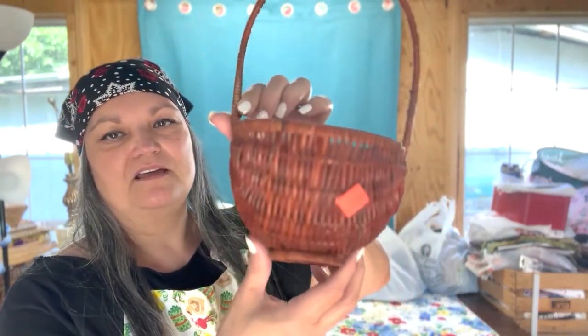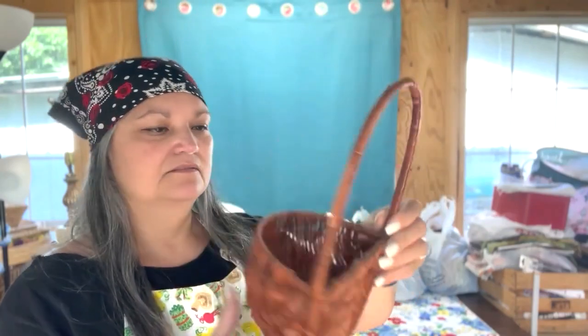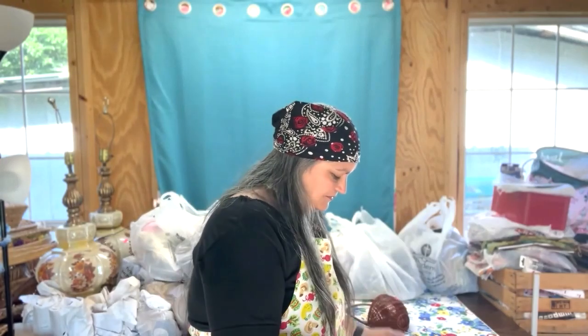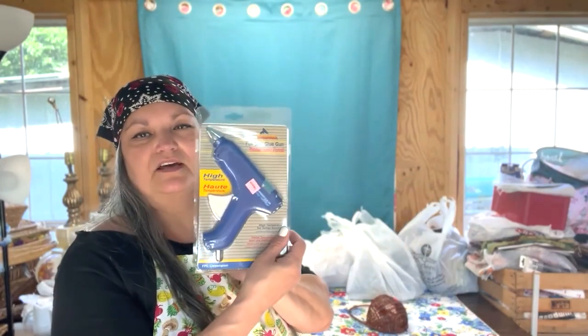These next few items are from a Goodwill trip. There's a basket in here — for $0.99, a little half basket to hang on the wall. I'd like to dress that up and sell it. Also got new blue yarn for $1.99.